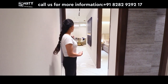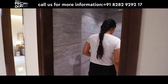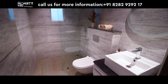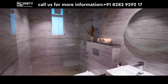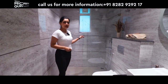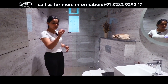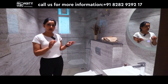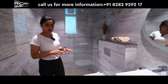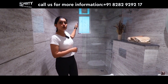In the second bedroom you will get a common washroom, which you can use from this room or for your guests, since it is connected to your kitchen, drawing, and dining areas. The flooring and wall tiling look great, there is proper lighting, geyser provision, and ventilation is provided.